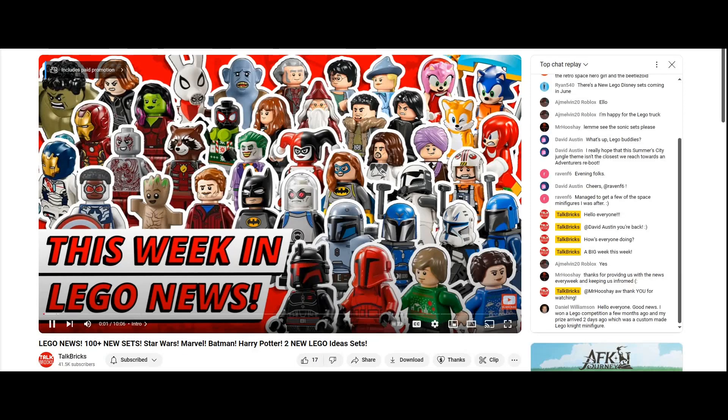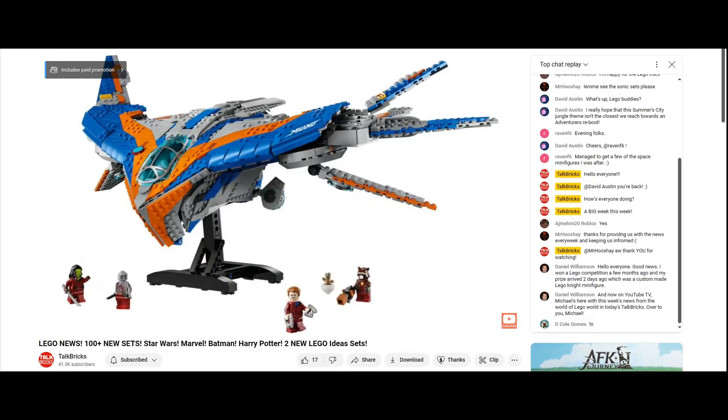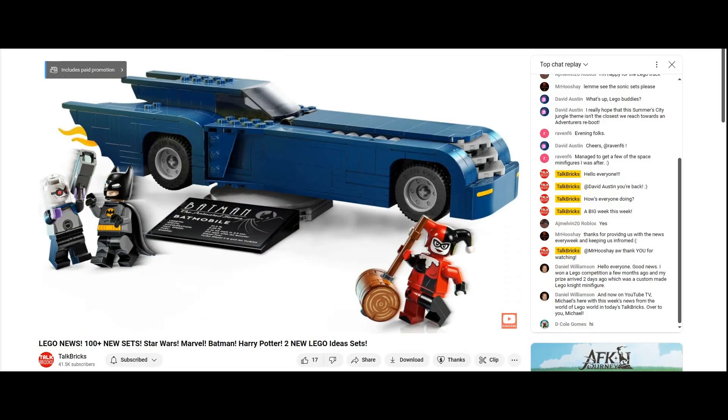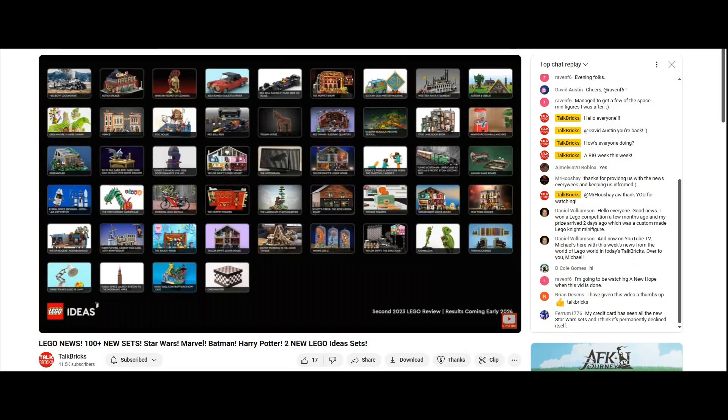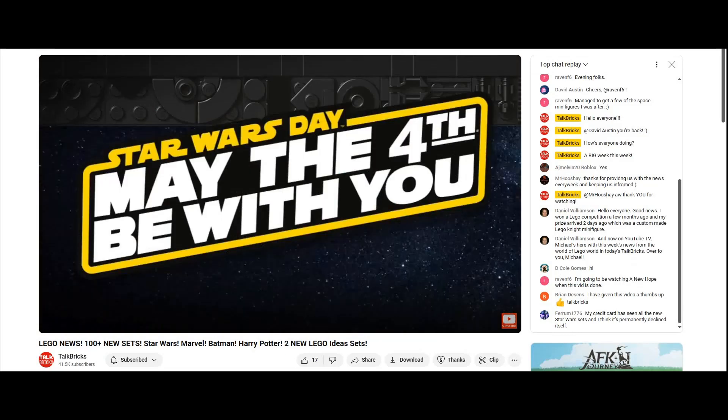Michael here with a massive week in LEGO news, with over 100 new sets revealed from Star Wars, Marvel, Harry Potter, Batman, Sonic, Creator, and more. LEGO even sent some of them to me early, plus the next two LEGO Ideas sets. And may the fourth be with you all.